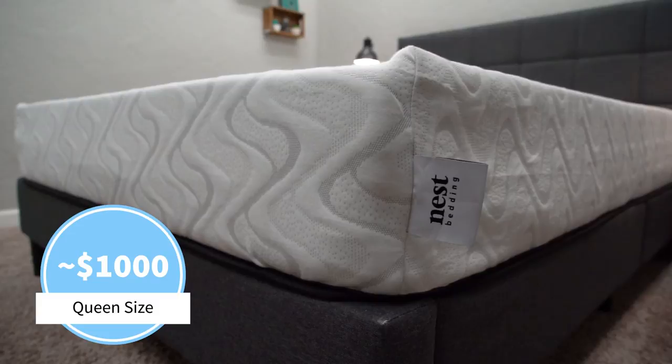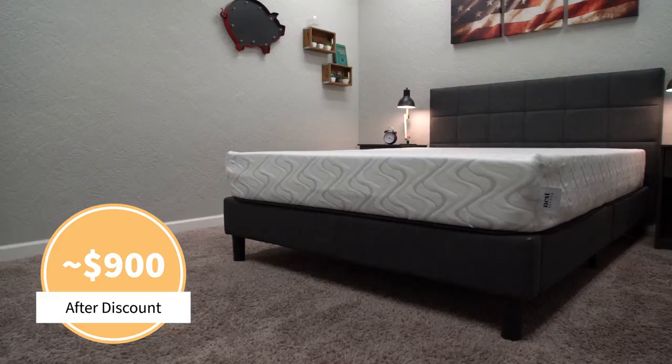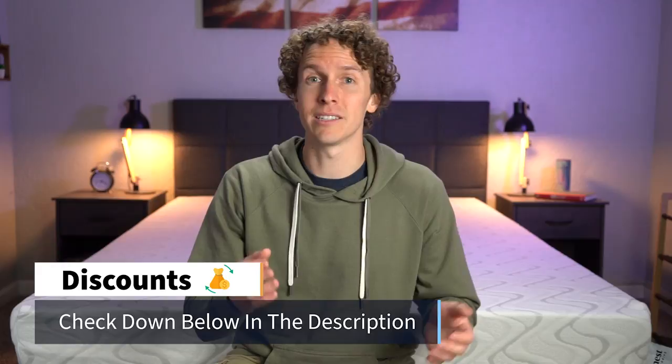Now it's time to talk about the price. Mattress brands like to tinker with their prices — sometimes up, sometimes down. But at the time of recording this video, a queen size Quail goes for around a thousand dollars before any discounts. We should have a discount linked down below in the description that will save you around a hundred bucks, so you'll probably be paying around the $900 mark. Definitely check that out if you want to go with this Quail Mattress. We'll also keep the current pricing updated in the description in case Nest changes it.